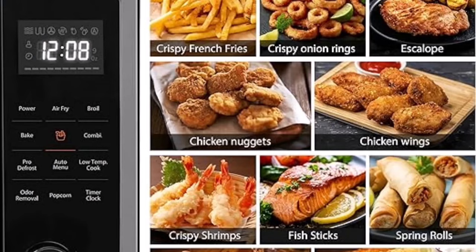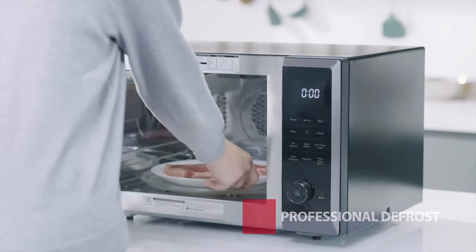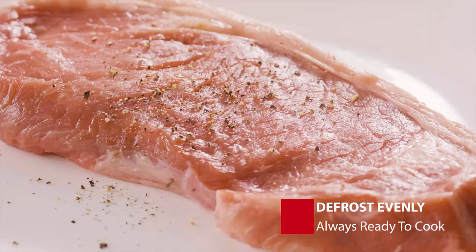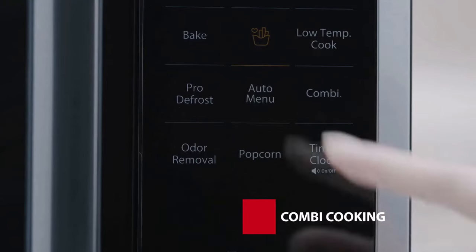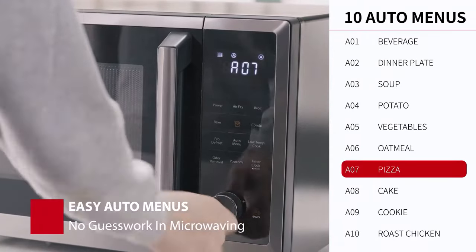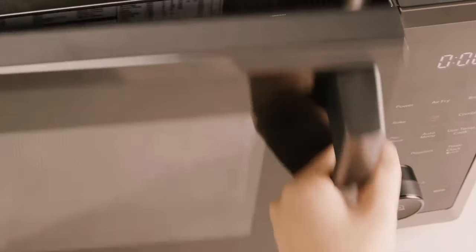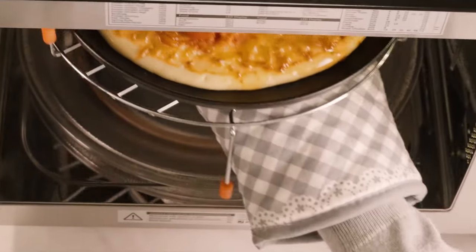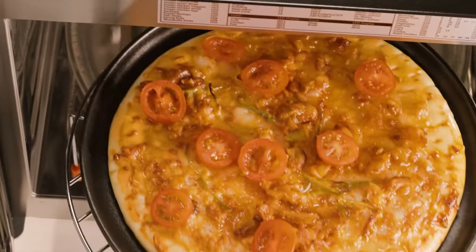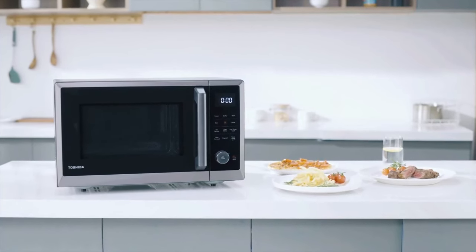The 12.4-inch removable turntable can fit a whole roasted chicken, 12-inch pizza, and 8-by-4-inch casserole. Classic black stainless steel finish with easy-to-clean stainless steel interior. Equipped with a bright, large LED digital display, easy-to-turn knobs, and touch control panel. 1000W microwave power with 10 power settings. The Toshiba Air Fryer Combo 8-in-1 Countertop Microwave Oven is a versatile, space-saving addition to your kitchen.